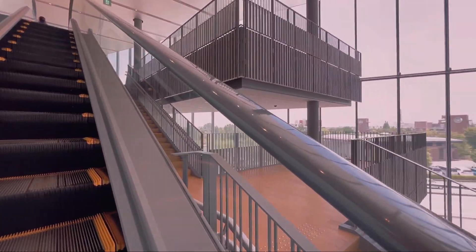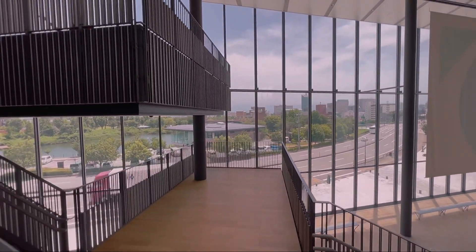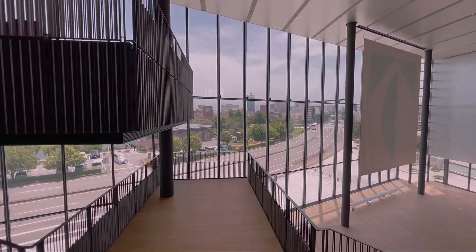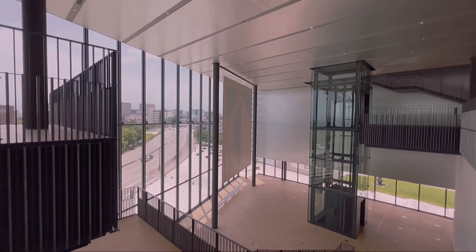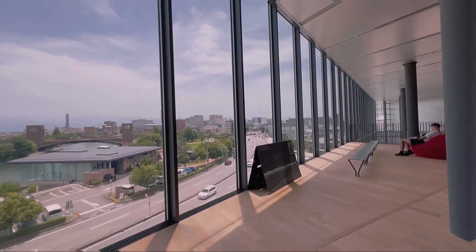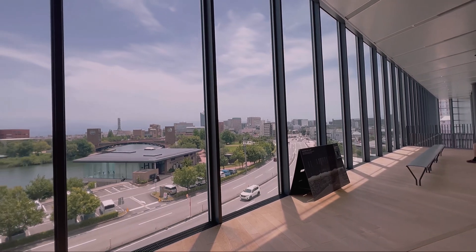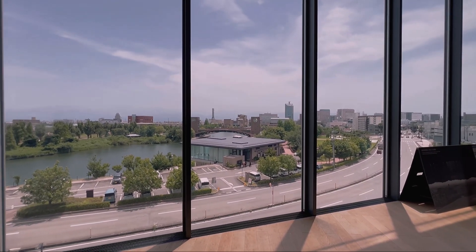Hey, art and design enthusiasts. Today we're diving into the fascinating world of the Toyama Prefectural Museum of Art and Design. Trust me, you're in for a treat.